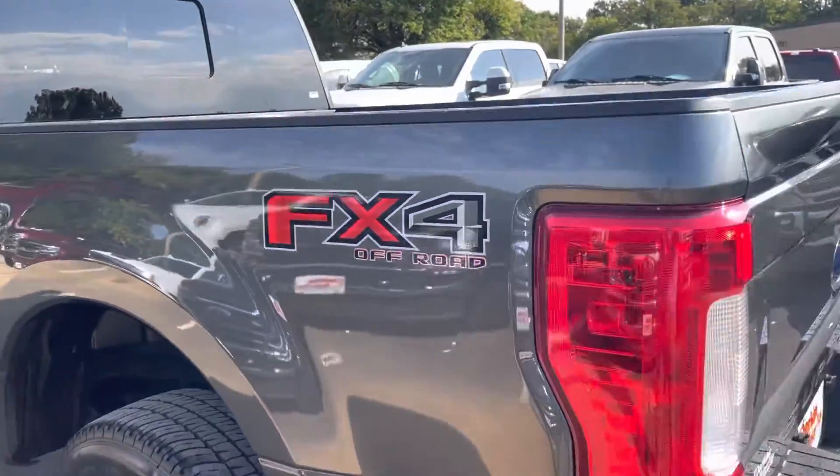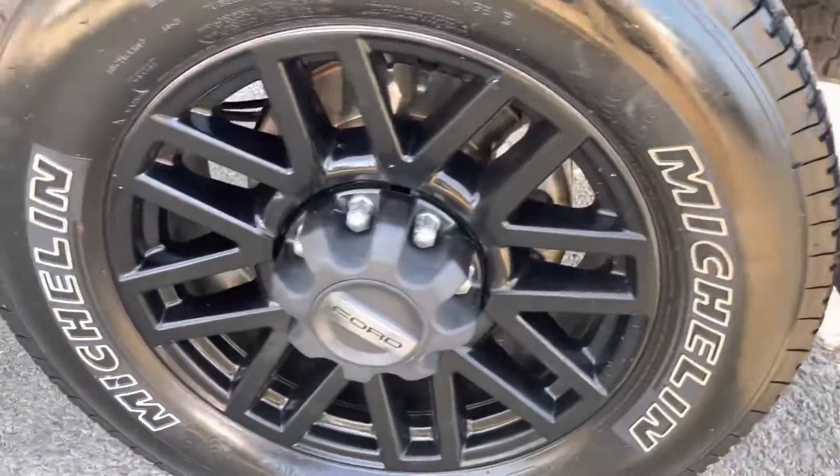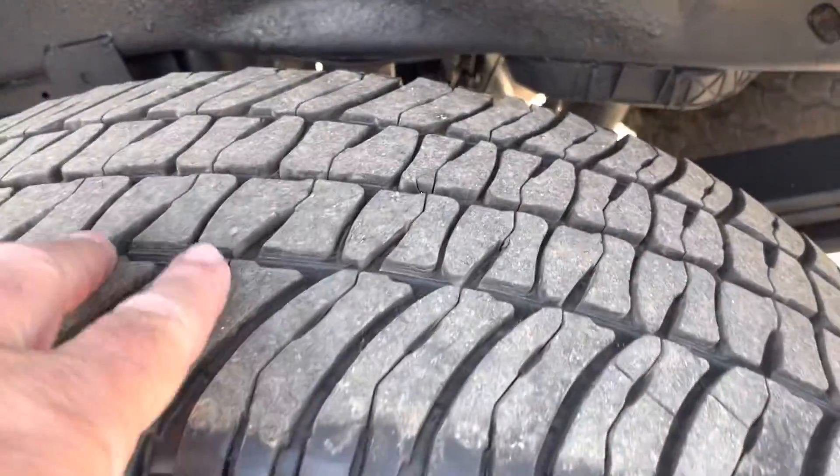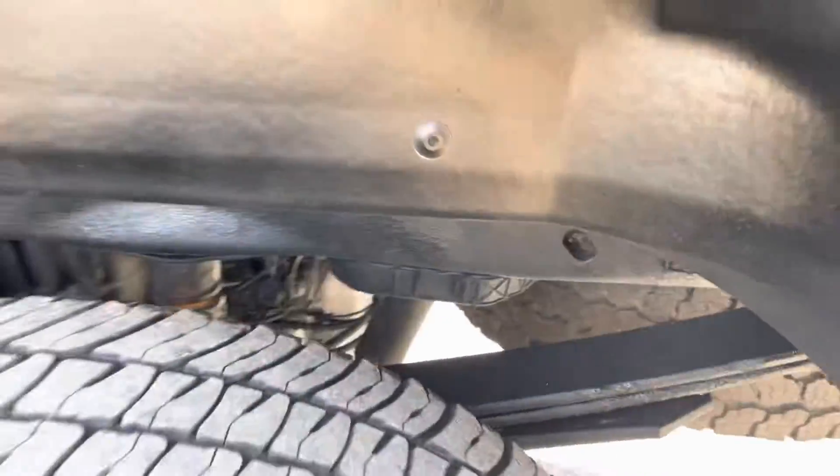No dents or damage on the back bedside. FX4 package. No curb rash or damage on the back wheel. Michelin tires in great shape. Another quick shot underneath there also — nice and clean, undercoated.